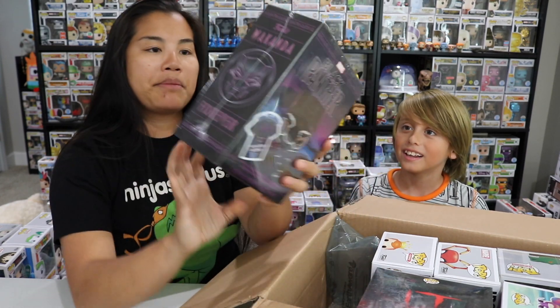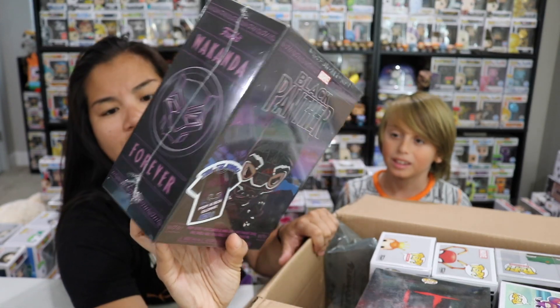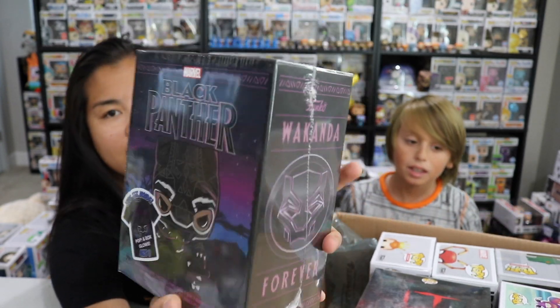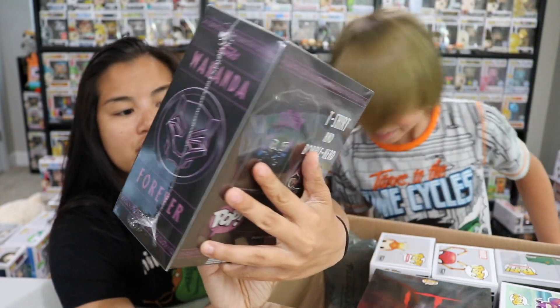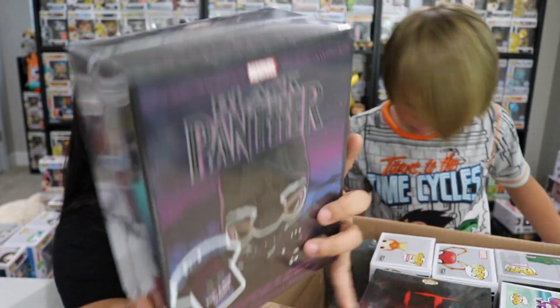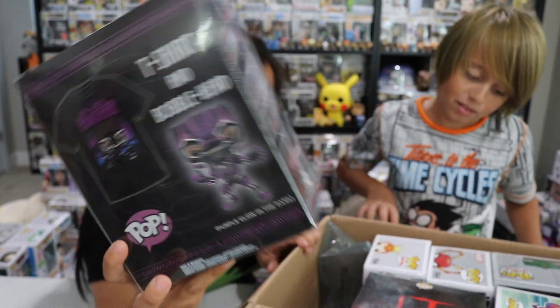The first item we have is our Black Panther Wakanda t-shirt. I actually have this. I think it was from Target. I do really like the pop that comes in this box, and I like the shirt too. I actually wore the shirt. I don't know where the shirt is now, but I used to wear it all the time.